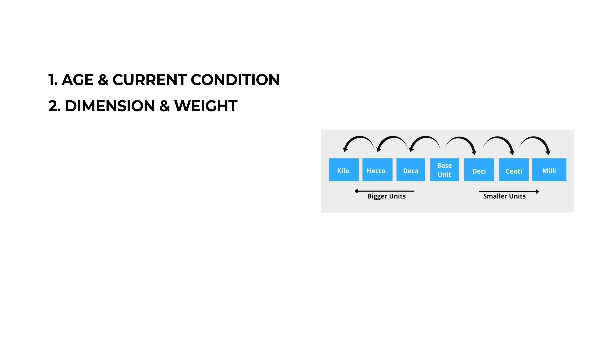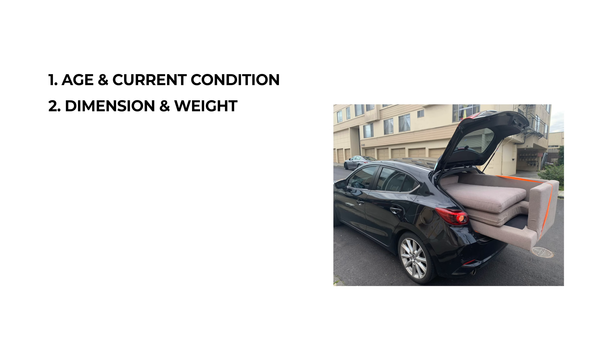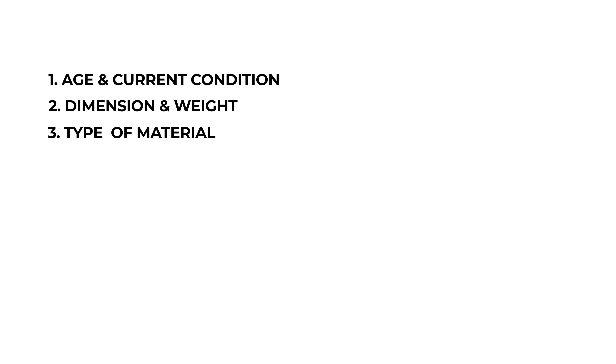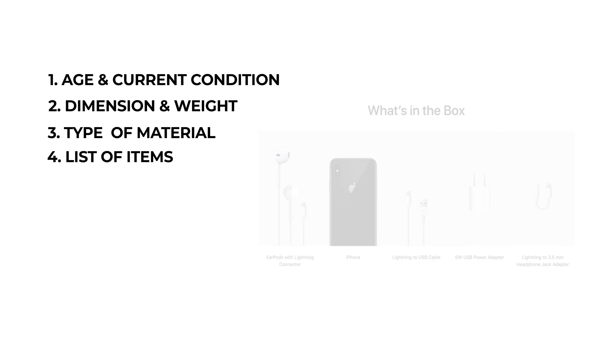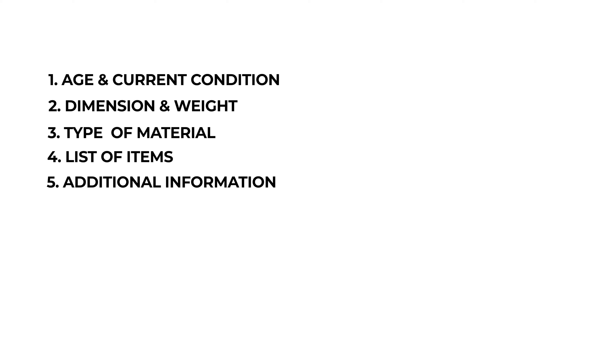We should write a detailed description in a clear and easy-to-read format. This will help the customer have a better understanding of what we are offering. Here is some information to include: the age and current condition of the item, whether it has scratches or damage, and the dimensions and weight — especially if it is a large item. Use the metric system instead of saying 'too big to fit in my car.' Include the type of material if relevant. If you are selling many items as a bundle, specify what is included — for example, whether a charger will come along with the phone.